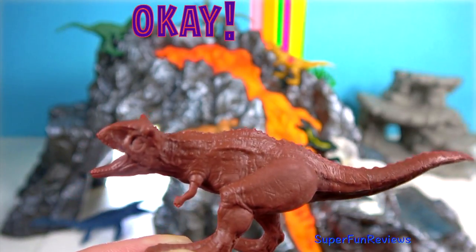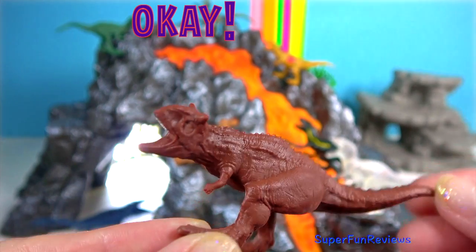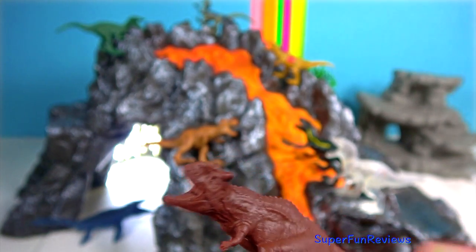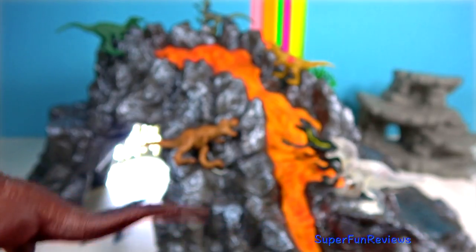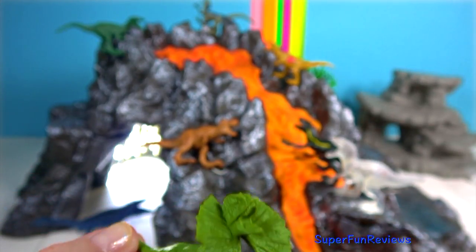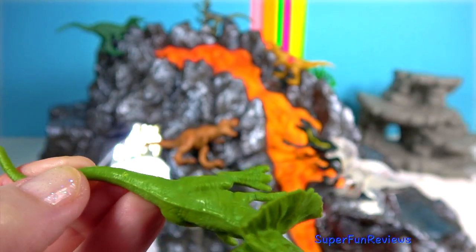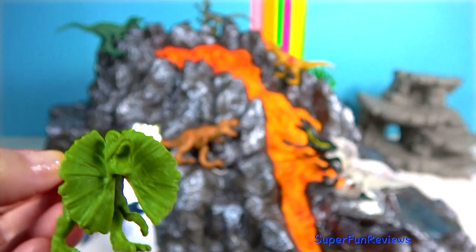Carnotaurus has a huge muscle between her thigh and tail that allows it to wind up for one extremely powerful kick. The cloned Dilophosaurus had some very unusual traits, including a frill and venom glands.